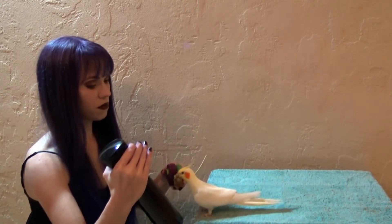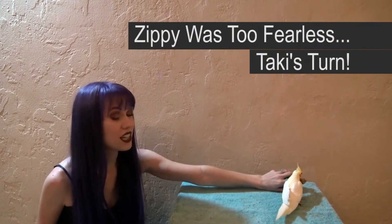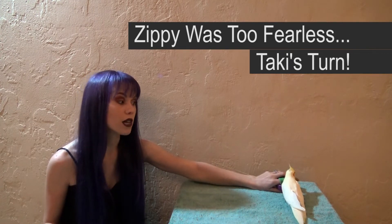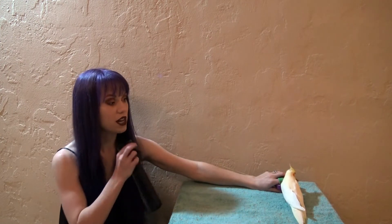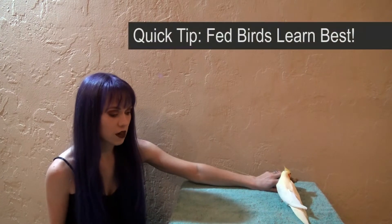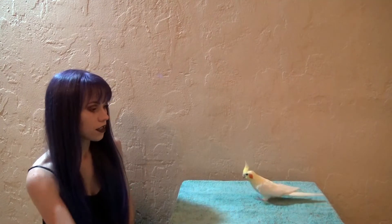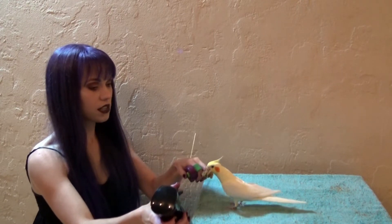Every time she comes near or under the spray she gets a treat. We're going to be misting one side of the carrier and allowing the bird to decide on their own whether they want to walk under the mist or not. You don't want to spray over the bird whether they want it or not — the mist is only falling on half the carrier. I'm going to click and reward every time Taki comes into contact with the mist.